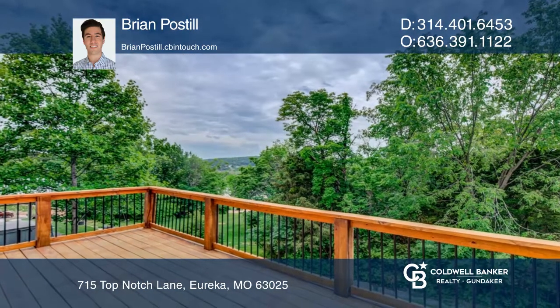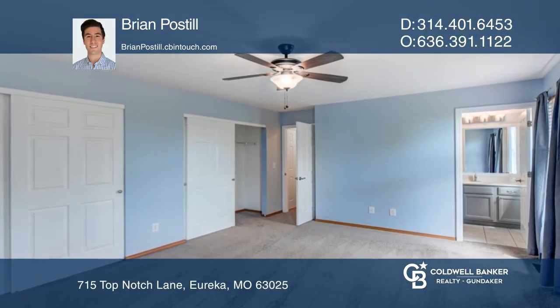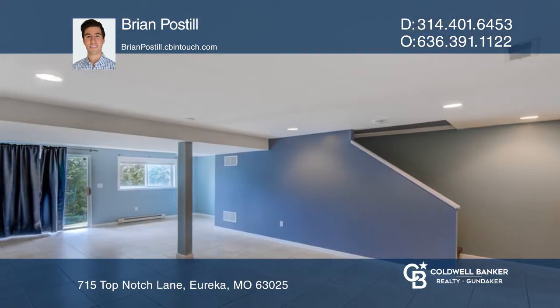The kitchen has a breakfast bar and a large eat-in area with sliding glass doors opening to the deck. The primary suite boasts two spacious closets and an en-suite. A partially finished basement offers additional living space and a half-bath.